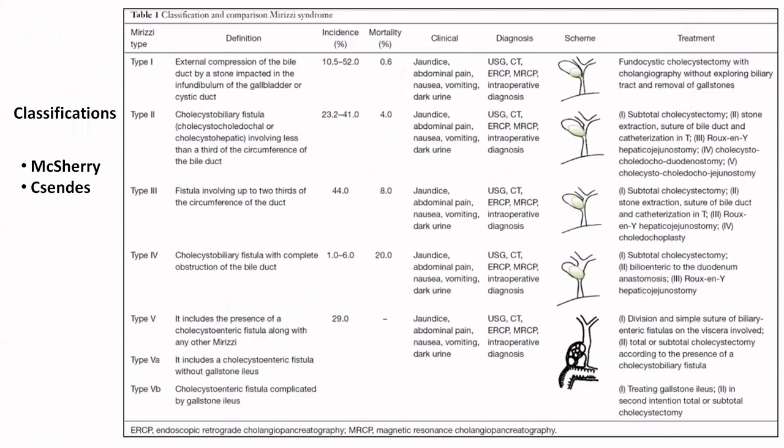There are many classifications of Mirizzi syndrome; the common ones are McSherry and Csendes. A comprehensive overview is presented here: Type 1 is external compression of the bile duct by a stone impacted in the infundibulum or cystic duct. Type 2 has a cholecystobiliary fistula involving less than one-third of the circumference, Type 3 is one-third to two-thirds, Type 4 is complete obstruction of the bile duct, and Type 5 is the presence of a cholecystoenteric fistula along with any other Mirizzi syndrome, which may or may not be complicated by a gallstone ileus.